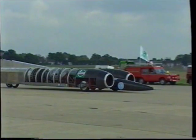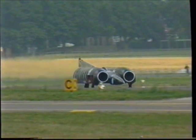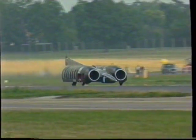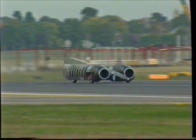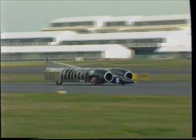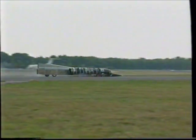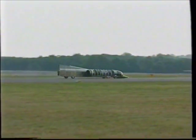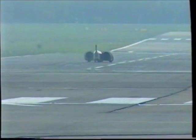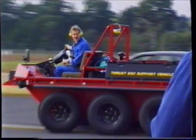For the first time, Thrust was running on her own engines. Thrust was using rubber wheels for short testing runs. Incredibly, the car designed to break the sound barrier had a simple tyre burst.